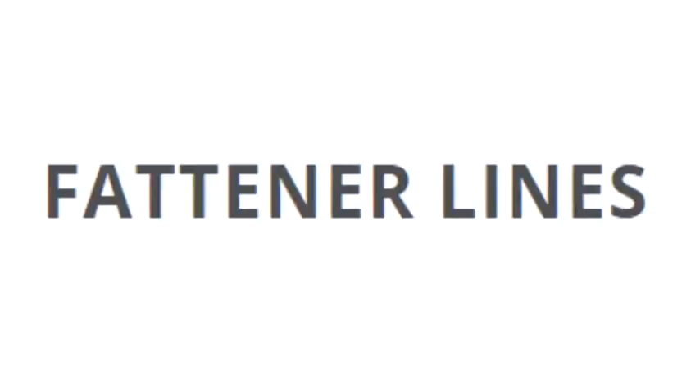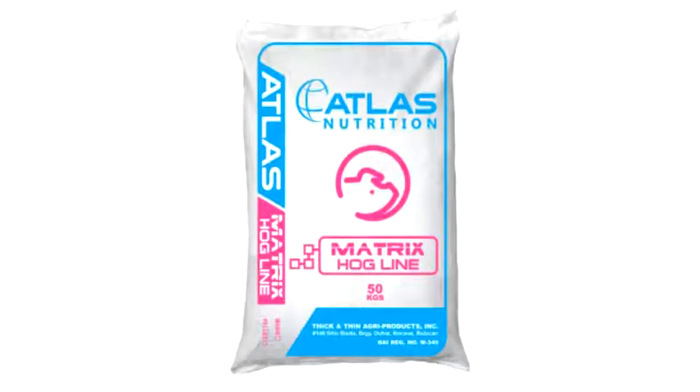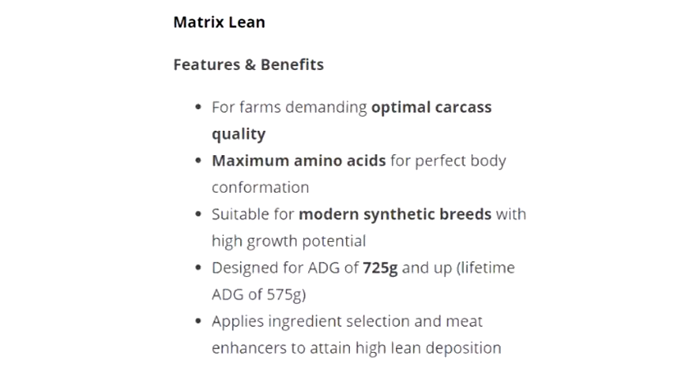Fattener Lines: Matrix Hog Line, net weight 50kg per sack. Matrix Lean features and benefits: For farms demanding optimal carcass quality; maximum amino acids for perfect body conformation; suitable for modern synthetic breeds with high growth potential; designed for ADG of 725g and up, lifetime ADG of 575g.